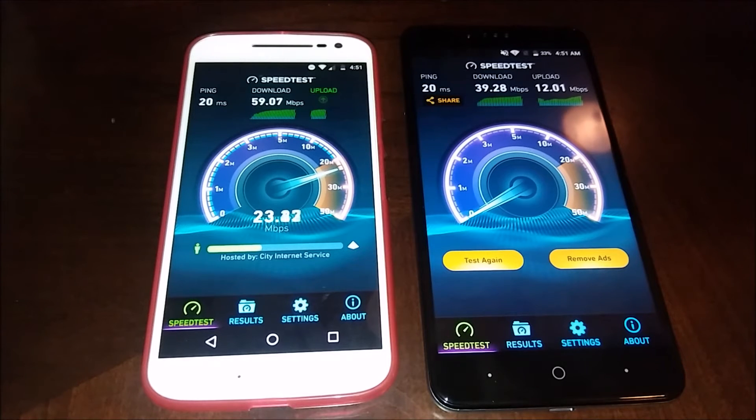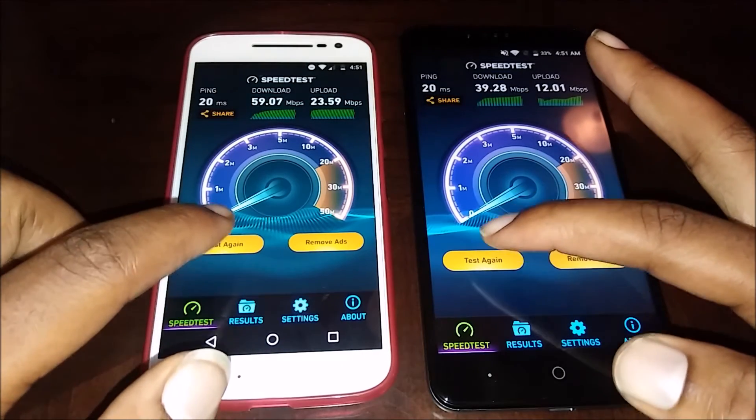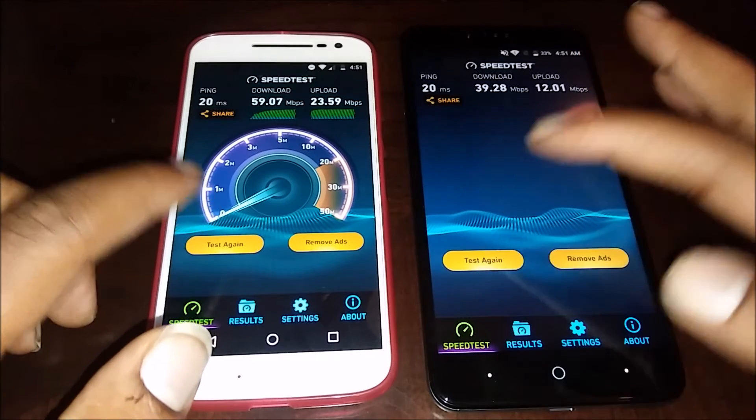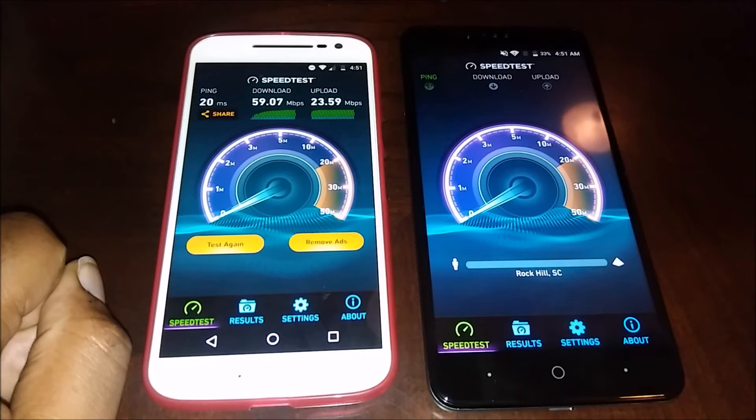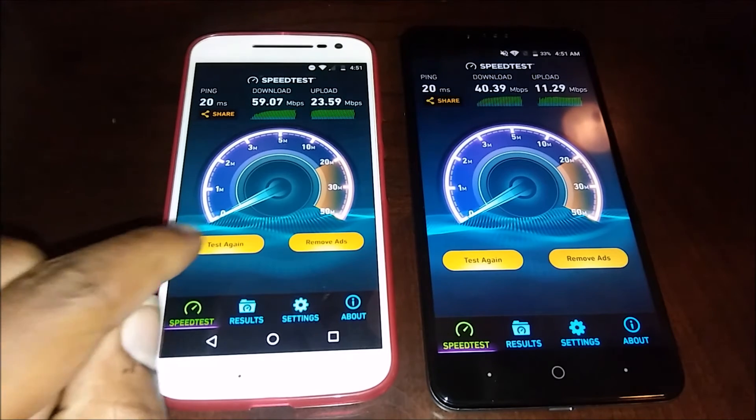You can see the difference between the 5 gigahertz band and the 2.4 gigahertz band right there. The upload is also much better. When you see people complain about the ZTE not having a 5 gigahertz band, this is an example showing you the speed differences. I'm gonna run the test again for the ZTE Z Max Pro — that amount down is still really good, but if you want the fastest speed, it does matter.